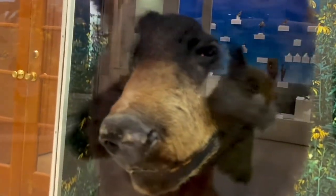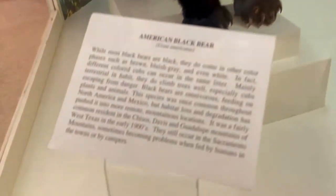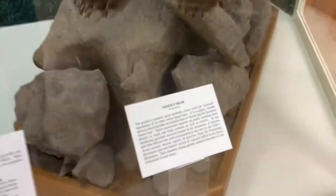Yeah, very big black bear right here. The reflection is giving us a hard time. So we've got an American black bear here, and right next to it we've got a grizzly bear. The grizzly bear is much bigger compared to the black bear — a very stocky, big beast.